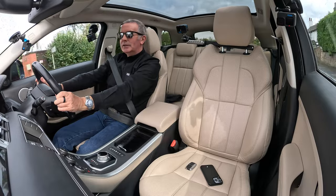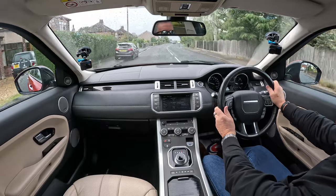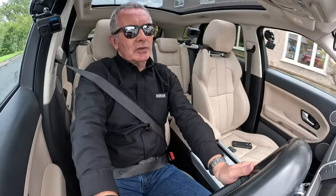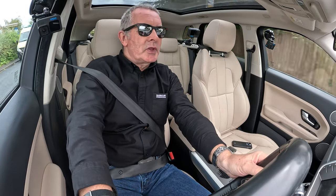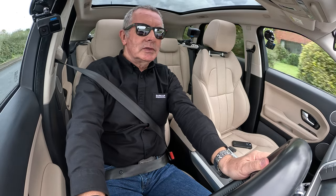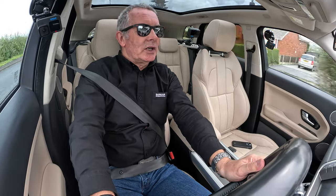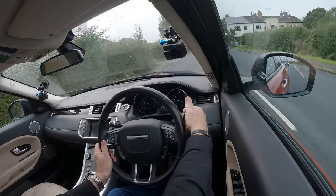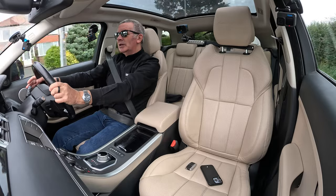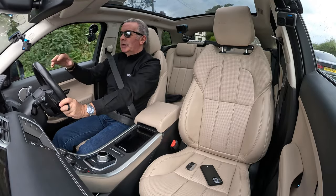Here comes the rain again. Rear wash-wipe there — that's on the end, that's squirting the rear screen. Pull it towards you — that's squirting the front screen. If you've got your headlamps on, that'll also squirt the headlights.